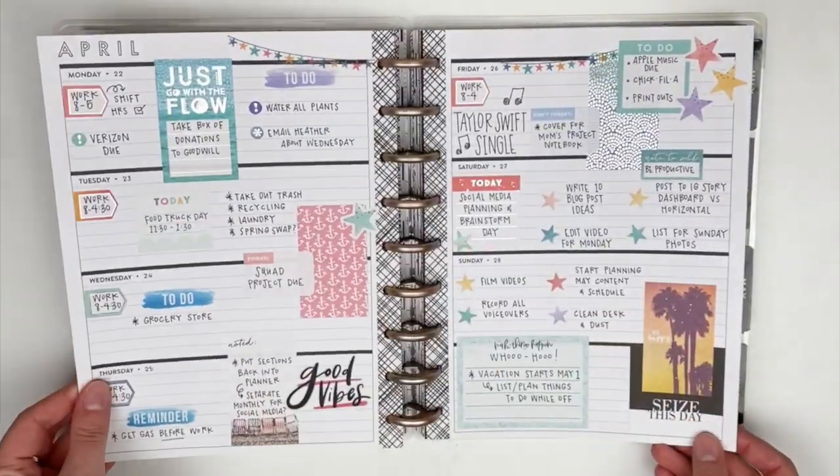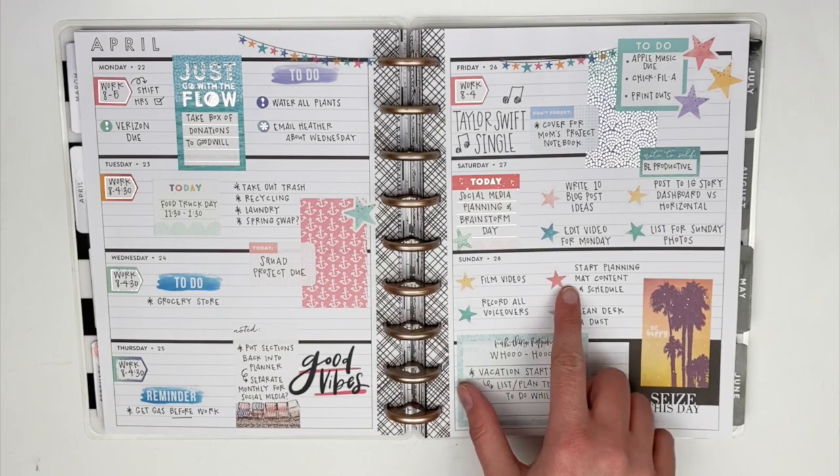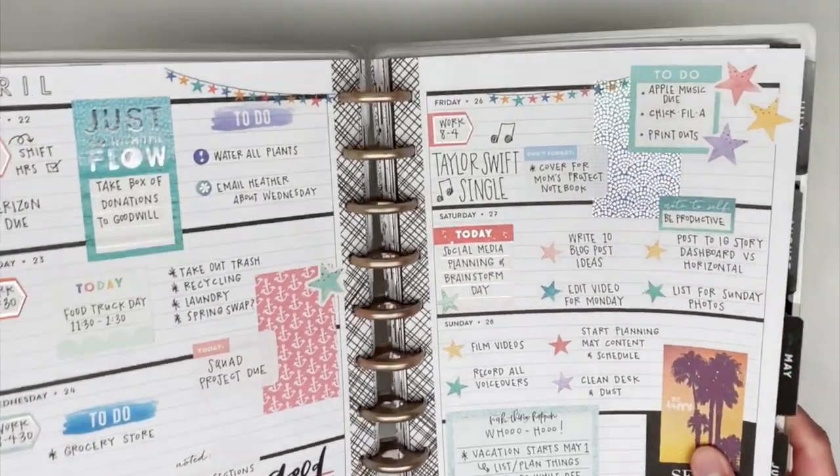This layout just feels like a hot mess when I look at it. The starfish stickers I used for to-do list bullet points are just too big for this layout. When I look at this, I can't easily pick out where my to-dos are or where important events are — it's just kind of all over the place.